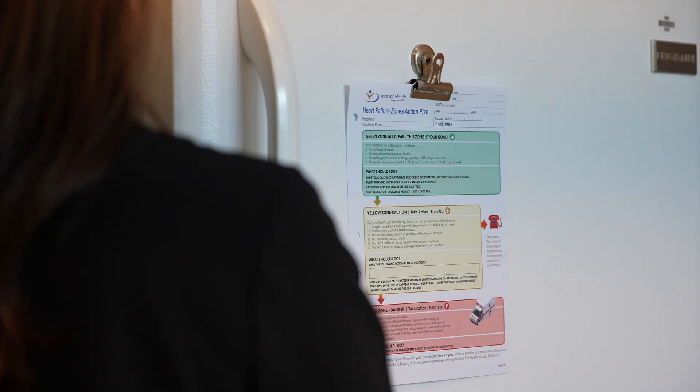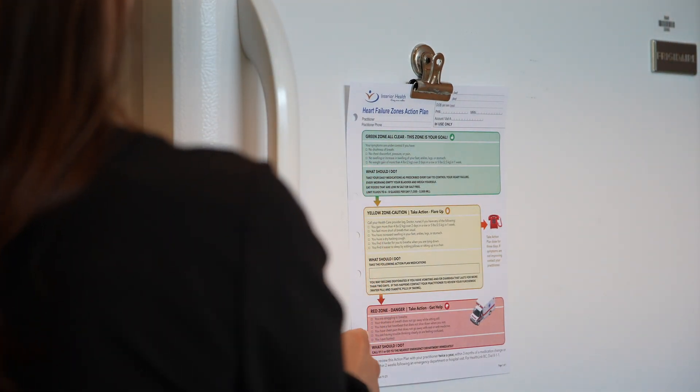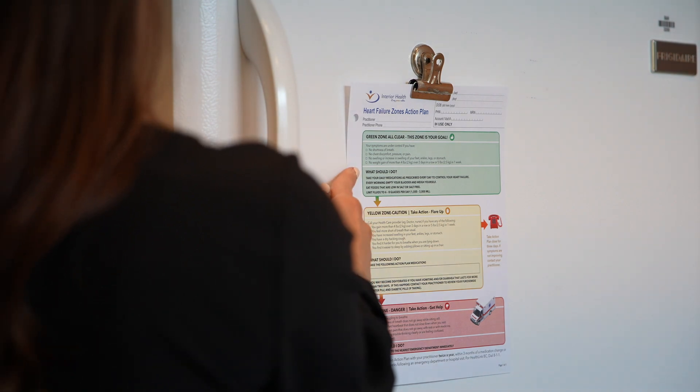Knowing what to look out for and what action to take for each zone will help keep you safe while managing your heart failure symptoms. It is recommended to keep your heart failure zones and action plan somewhere where you can see it often, such as on the fridge, inside a cupboard where you store your medications, or on the bathroom mirror. This will help with easily identifying which zone you are in each day and acts as a reminder to take actions to reverse worsening symptoms early. We encourage you to watch other videos in this series which discuss other ways you can prevent and manage your heart failure and symptoms.